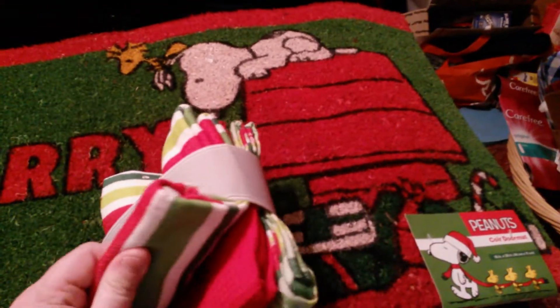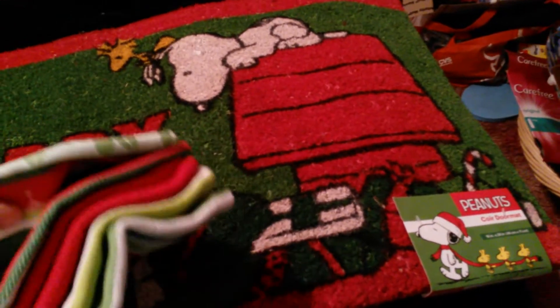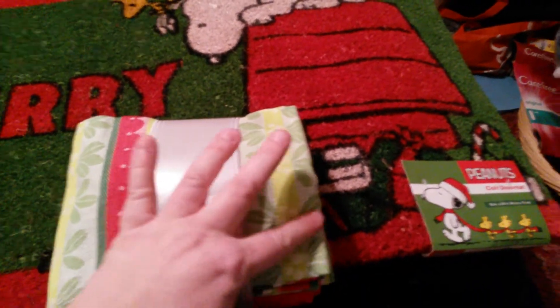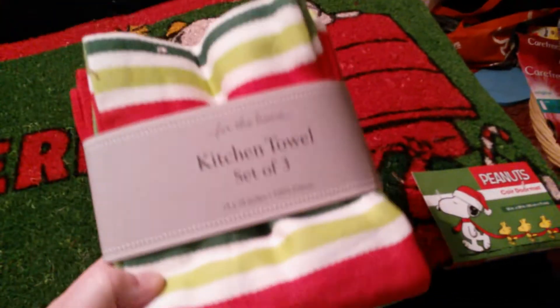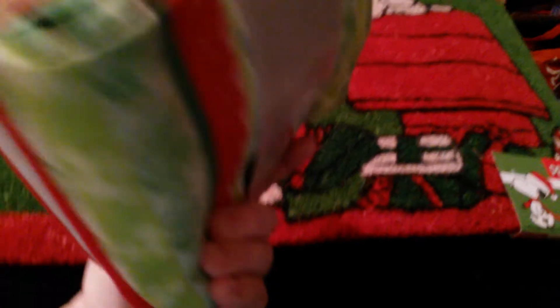I love their kitchen towels. The last ones I bought from them have a little hook that runs diagonally, so I actually use them more for my bathroom because we don't have any towel racks on there — it's really nice to just be able to hang them. So I got those ones, and then I got these ones too.